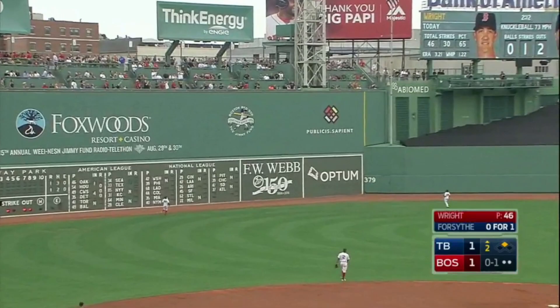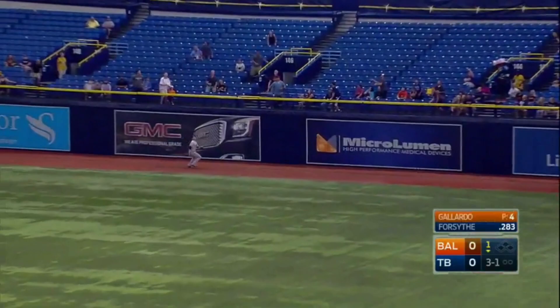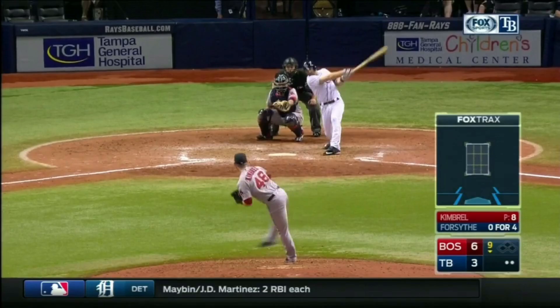High fly ball back into deep left center off the bat of Forsyth — and this one is out of here! Logan Forsyth. High fly ball back into right — Trumbo goes all the way to the wall — gone! Opposite field home run. Shot back into deep left — Gardner turns around and it's gone. Home run for Logan Forsyth. Fly ball back into right field — sends Betts all the way to the wall — out of here! Home run to the opposite field.